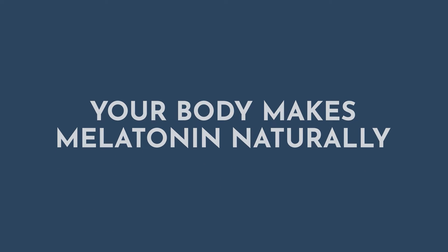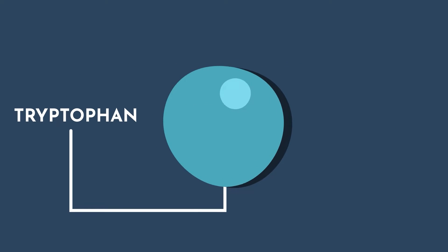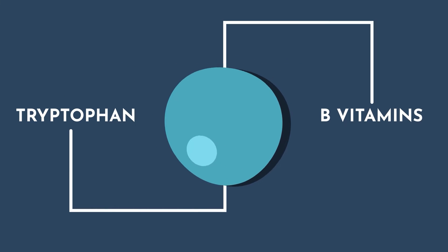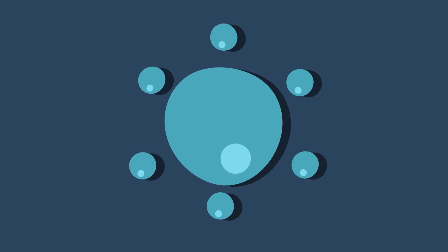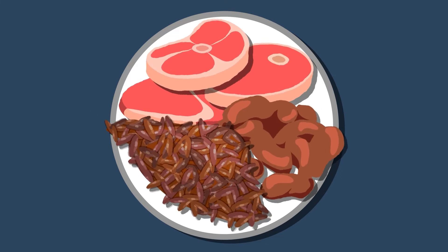You don't need to take melatonin to optimize your body's production of it. Your body makes melatonin naturally from the same ingredients that it uses to make serotonin — those ingredients are tryptophan, which is an amino acid, and B vitamins. So eating foods that are high in those ingredients will help you make more melatonin. Those foods include things like meats, beans, and some whole grains.